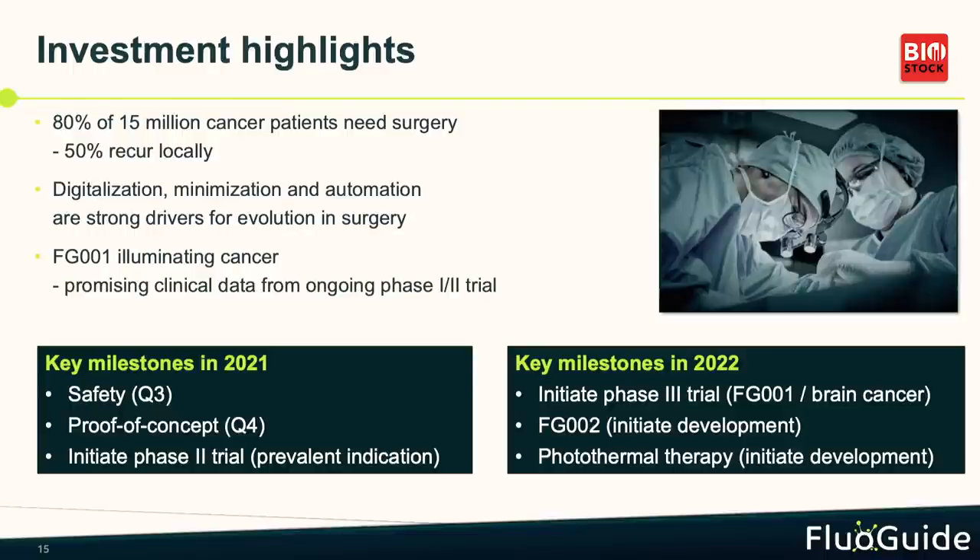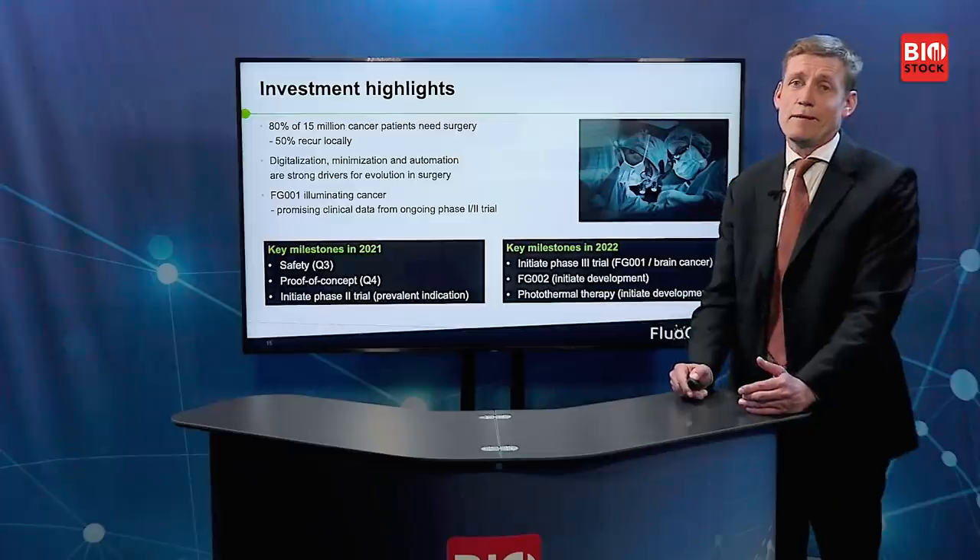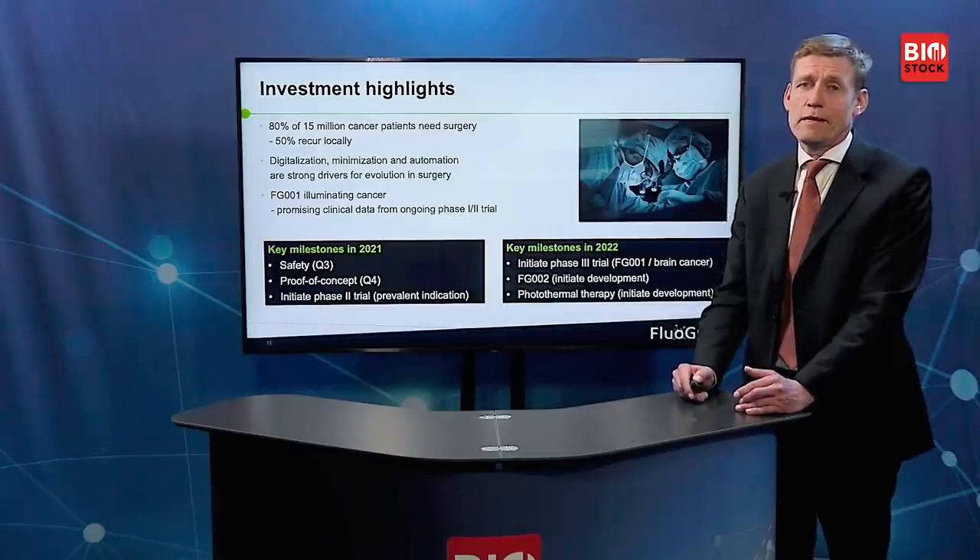We start the prevalent indication study in Q3 or Q4, and next year we will have transformative milestones: transitioning Fluiguide into a late-stage clinical company, starting our phase-three study, beginning clinical development of our second product, and developing photothermal therapy. So it's quite an exciting time for Fluiguide patients and shareholders. Thank you.